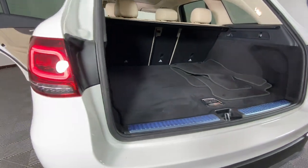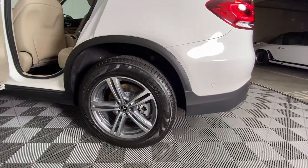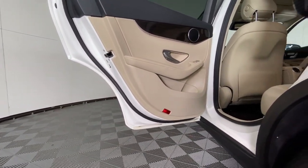Luxuriously Refined, Seriously Capable — that's the GLC 300 SUV. See for yourself when you take it out for a test drive. Our professional staff looks forward to giving you excellent service. Thank you so much.